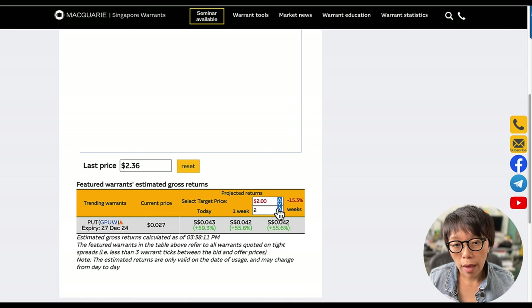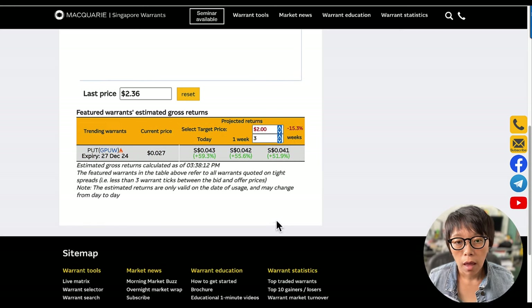We're going to do a simulation to assume that it might move down in the next three weeks. If Yang Zhejiang is to move down 15% today, then these warrants will gain about 59%. And if it's to move down three weeks later, then the warrant would be gaining 51%. Now likewise, the other way to look at it is that if you were to get into a put warrant and if price doesn't move down — let's say it moves up to $3 — this would mean that Yang Zhejiang will gain 27% from the current price of $2.36. Then the put warrant would decrease in value.